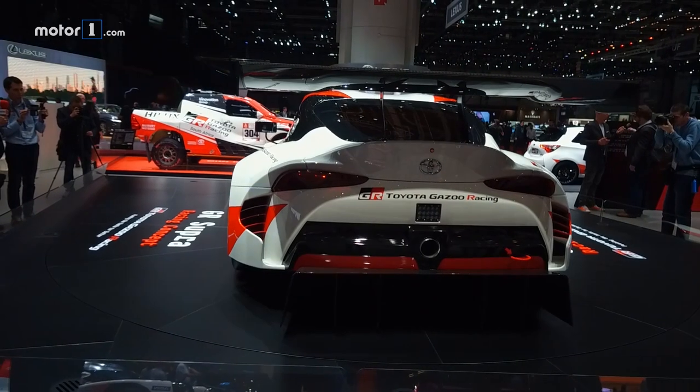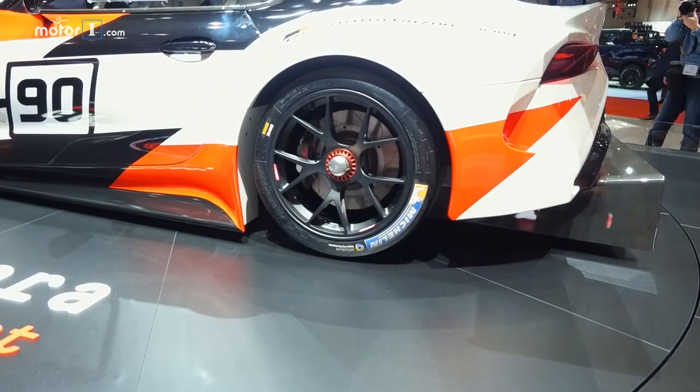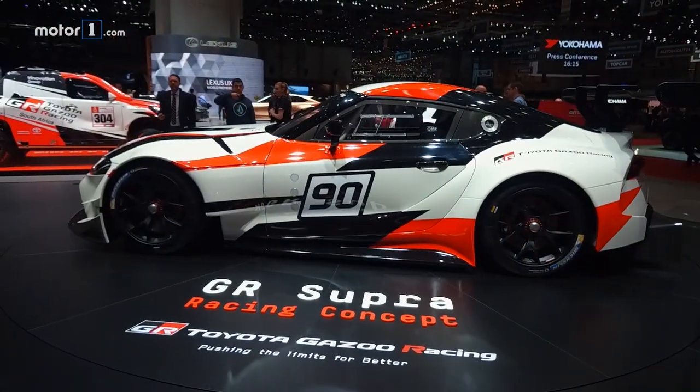The Toyota Supra name is back, though for now it's only on a concept racing car from the Gazoo Racing division. Still, it's a promising sign for the long-awaited return of the Supra.